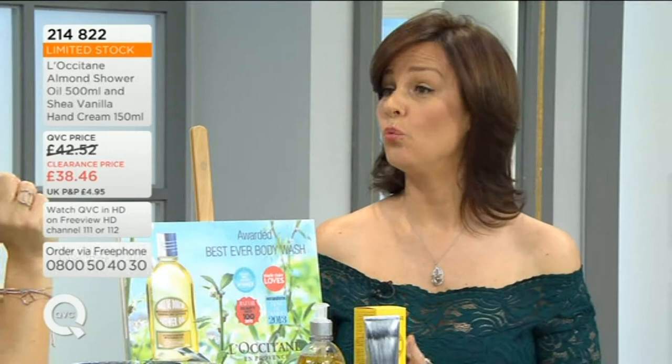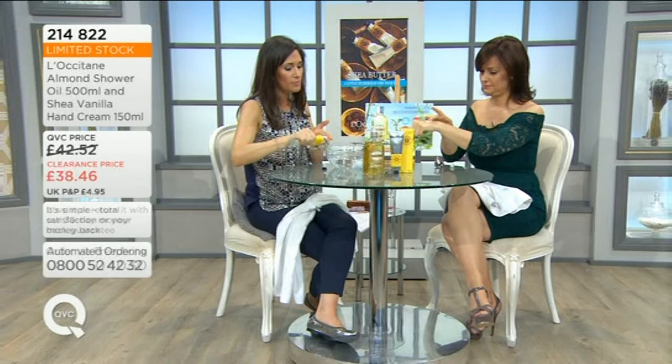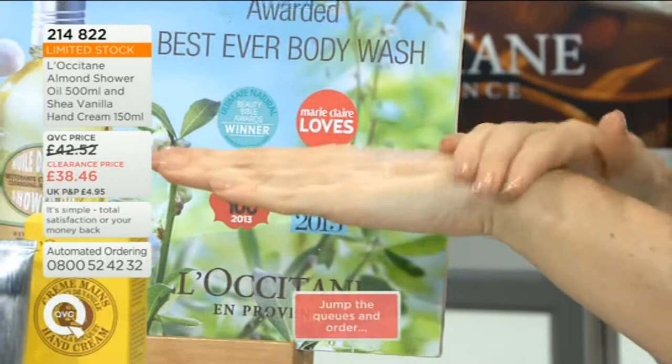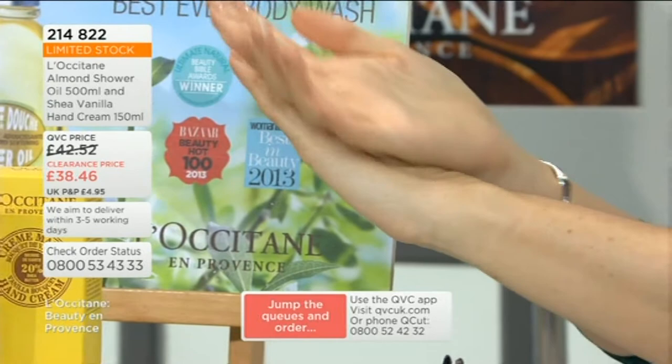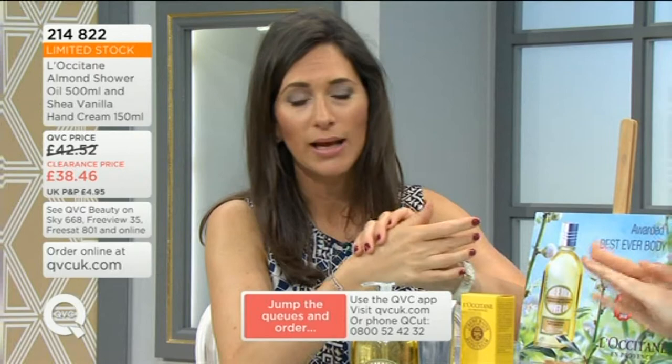It's a great price — a 250ml size would normally cost you £18.50. So I'm going to get some of that hand cream on. It's the 20% Shea formulation, lovely and rich and soft — the Vanilla Bouquet. You only need a very, very small amount — a little goes a long way. With all L'Occitane hand creams, from the very first application you will see and feel the difference. Rich and hydrating. When it comes to the almond oil, it is in some people's opinion the best ever body wash — an award-winning product, Beauty Bazaar Hot 100, Marie Claire loves it, and even QVC viewers love it.